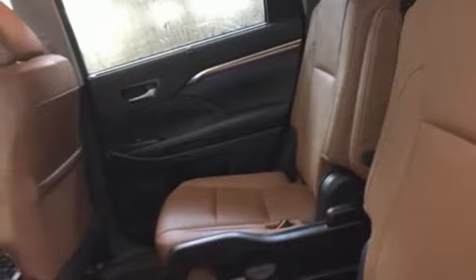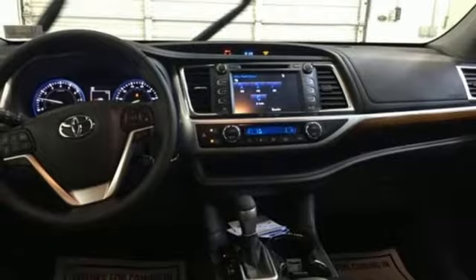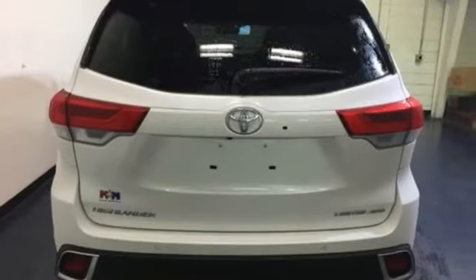Power heated mirrors, streaming audio, express open and closed sliding and tilting sunroof, doors and push button start proximity key, and automatic transmission.